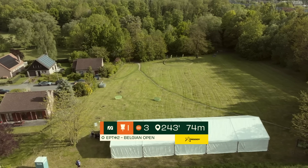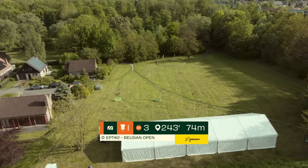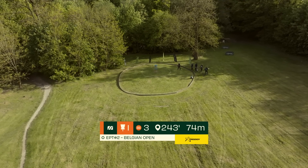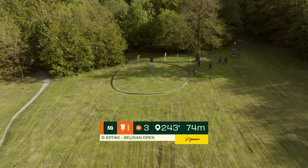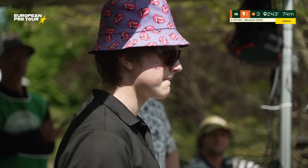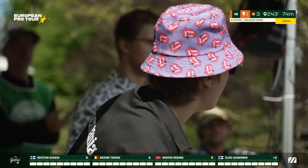Here you see beautiful hole one. This is a par 3, 74 meter island hole with a drop zone if you do not stick it. On some sides slightly larger than circle one, this island will test your precision, and if there's any wind, your hyzer and nose angles as well. It might look easy, but it's a great way to start your tournament and test your nerves. What a great drone shot!